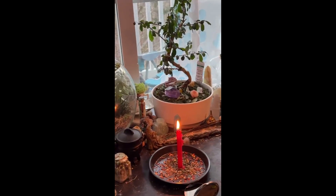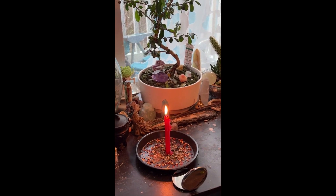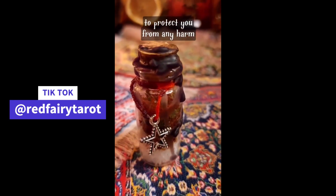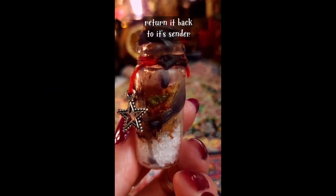If you already have one or two protections up, put another one up — it's never enough. And here's an extra step you can do if you know who sent you that negative energy: do a banishment on them, get rid of them for good. This is a protection amulet to protect you from any harm and to return it back to its sender.